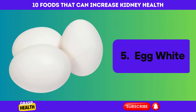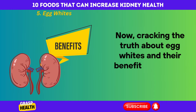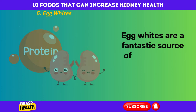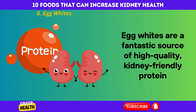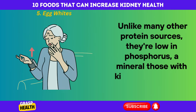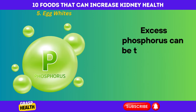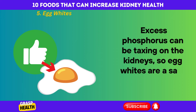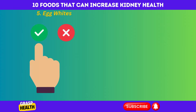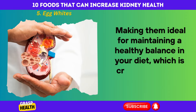Egg Whites. Cracking the truth about egg whites and their benefits for kidney health: egg whites are a fantastic source of high-quality, kidney-friendly protein. Unlike many other protein sources, they're low in phosphorus, a mineral those with kidney issues often need to monitor. Excess phosphorus can be taxing on the kidneys, so egg whites are a safe choice. They're also low in potassium and contain no cholesterol, making them ideal for maintaining a healthy balance in your diet, which is crucial for kidney health.